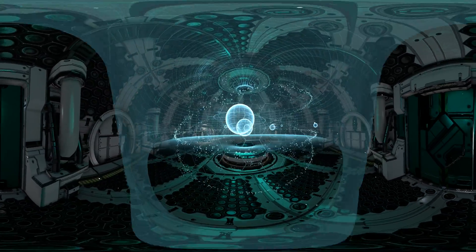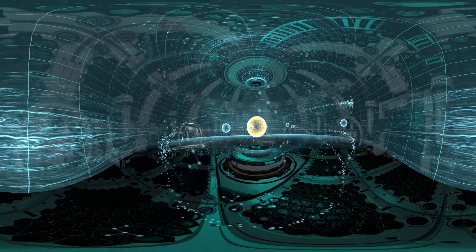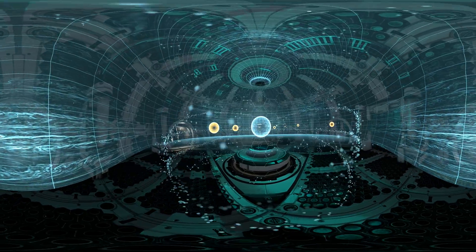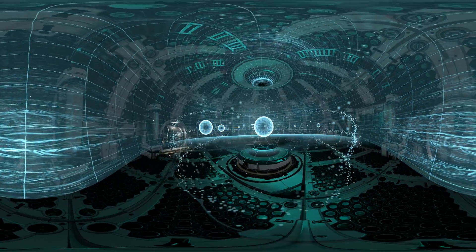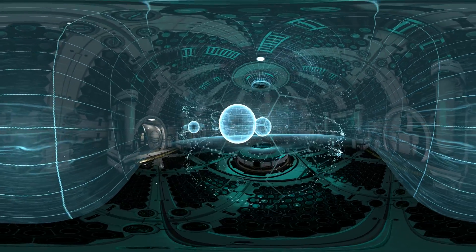We're going to take you on a journey through the solar system, which comprises the sun, eight planets, 173 known moons, five dwarf planets, and many other smaller celestial bodies.